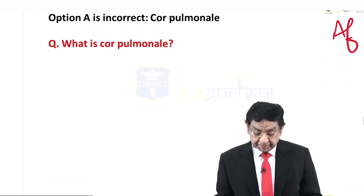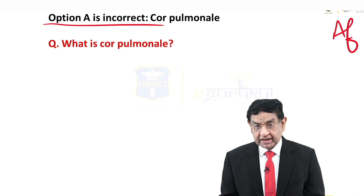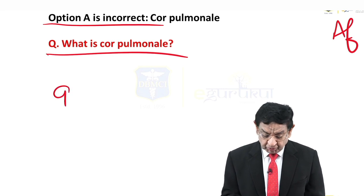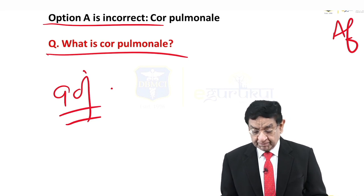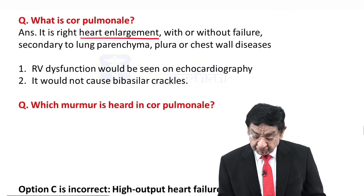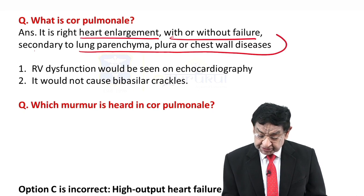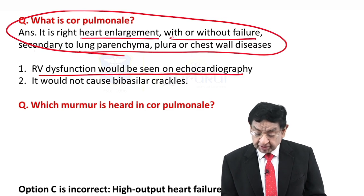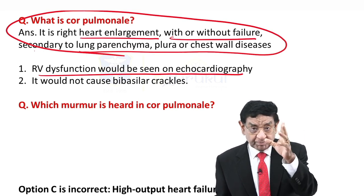Now a simple question: what is cor pulmonale? Option A is incorrect. Cor pulmonale is right heart enlargement with or without right heart failure, secondary to lung parenchyma, pleural, or chest wall disease. RV dysfunction would be seen on echocardiography, but it would not cause bibasilar crackles. The murmur of tricuspid regurgitation is commonly heard in cor pulmonale.